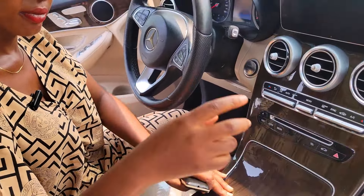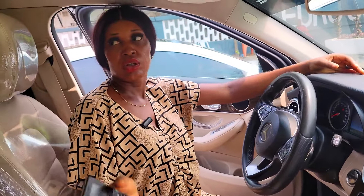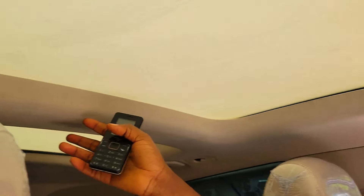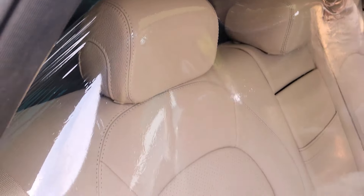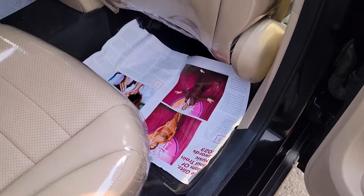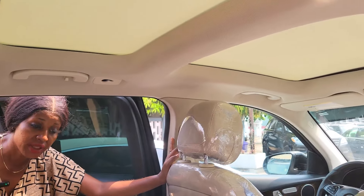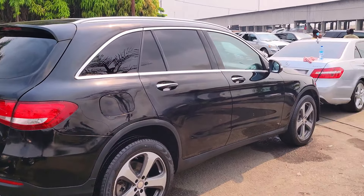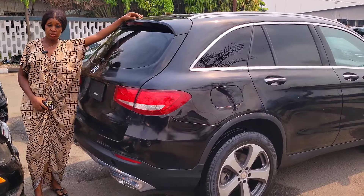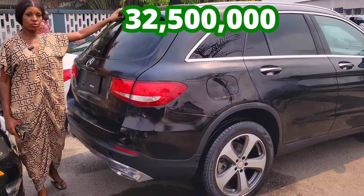It's keyless entry — this is the key. Also pigeonhole, with good mileage. It's also a panel roof, glass roof. This interior has three headrests, it's fully wrapped. The AC vent at the back — see how very clean it is. GLC 300 4MATIC, 2016 model. The price is 32 million five. Slightly negotiable.